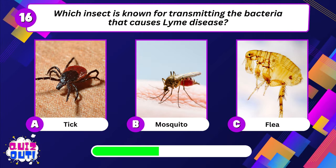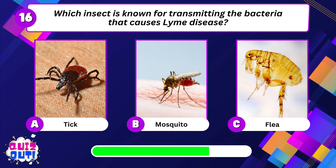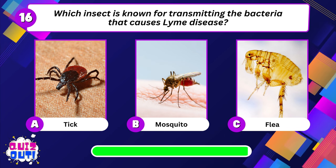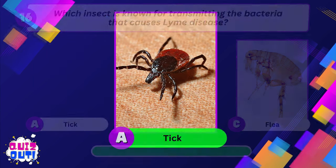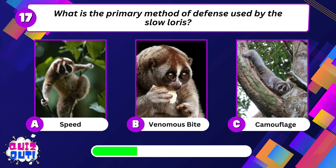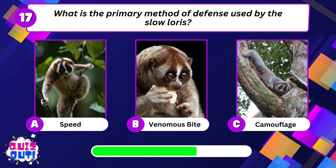Which insect is known for transmitting the bacteria that causes Lyme disease? What is the primary method of defense used by the slow loris?